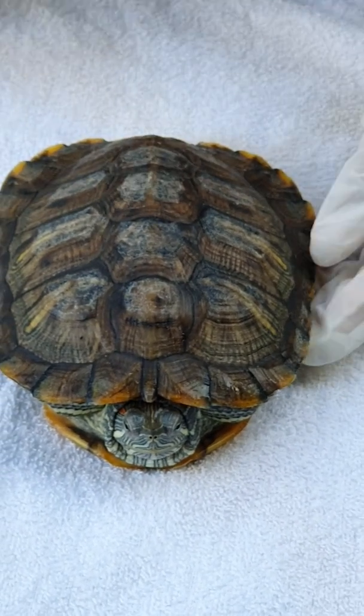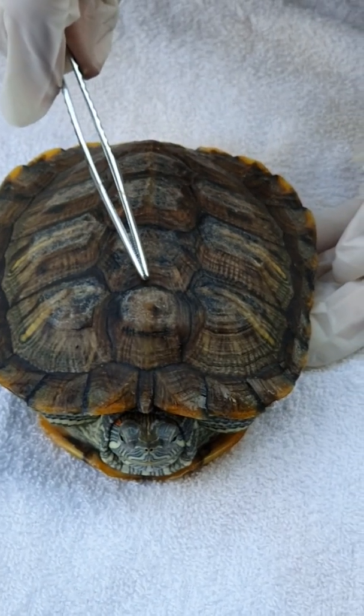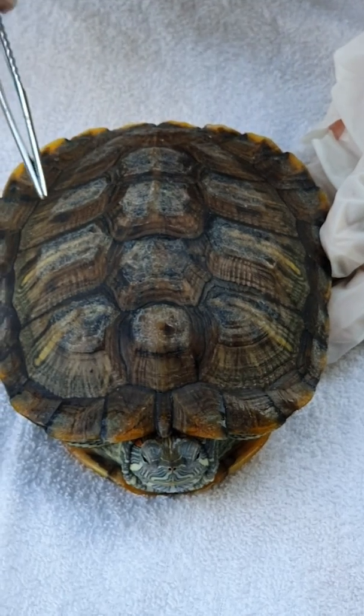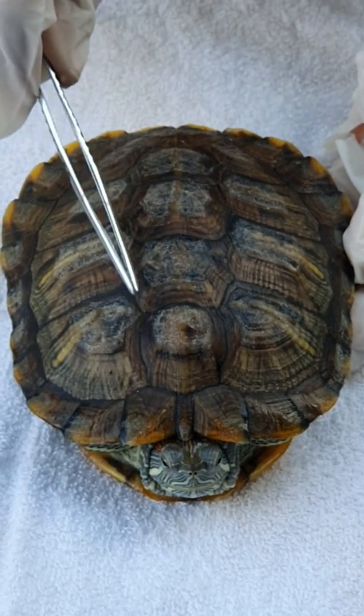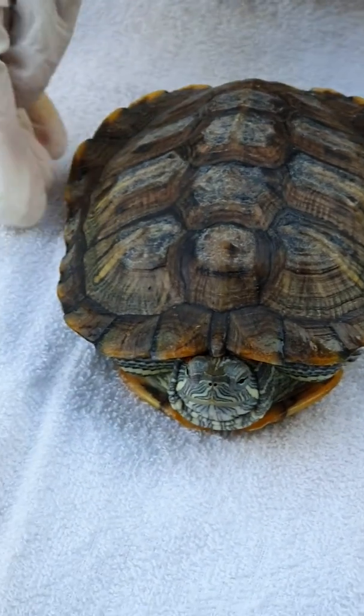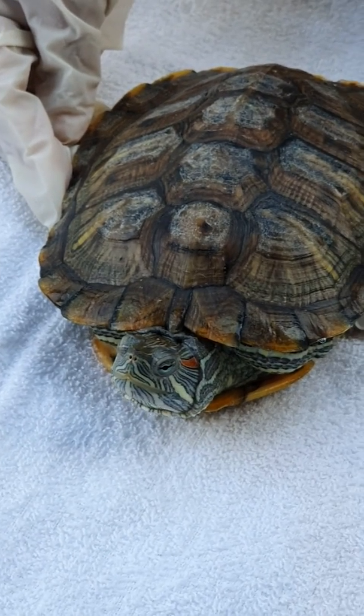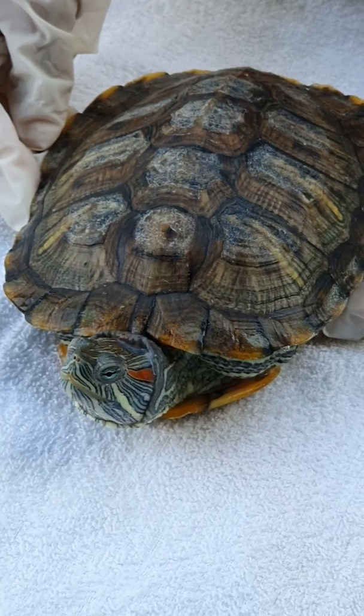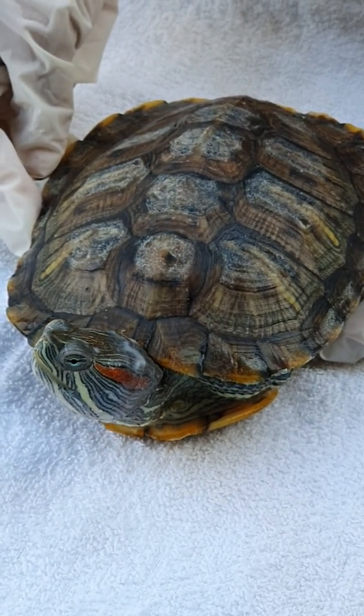This is the procedure for how we treat shell rot. Now you can see the terrapin's shell is much improved. It will take about two to three weeks to fully recover. This is the condition of the terrapin today, 21st August 2019, at Toa Payoh Vets, Singapore. Be kind to pets.